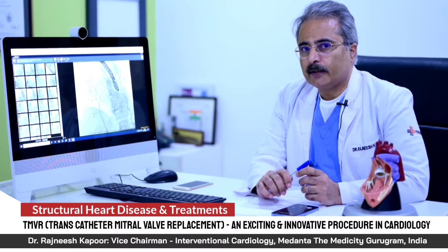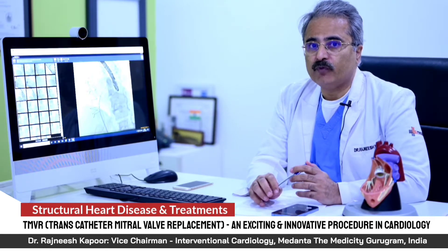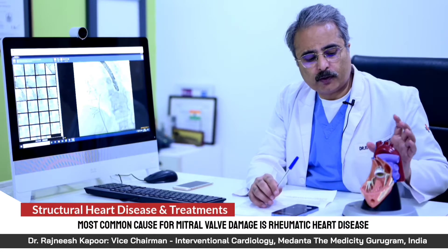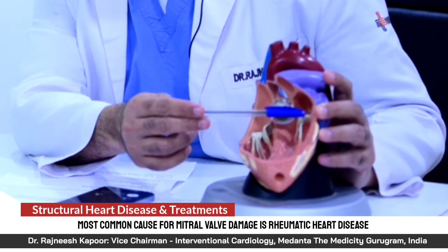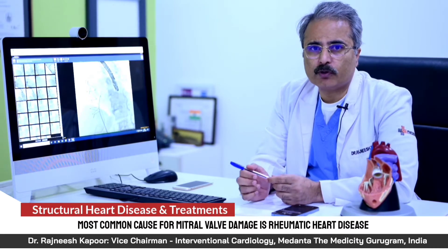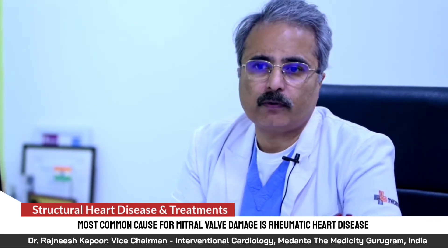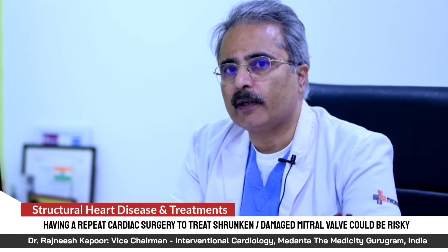A very innovative and exciting new procedure in cardiology is called TMVR, which stands for transcatheter mitral valve replacement. The mitral valve is one of the valves in the heart on the left side. It may get damaged because of many diseases — rheumatic heart disease is very common. Normally, if the mitral valve is severely damaged, leaking, or shrunken, the treatment is surgical mitral valve replacement.